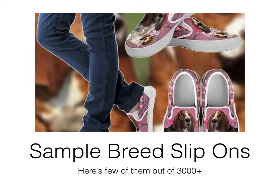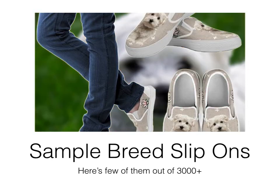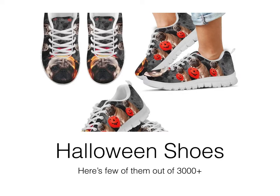You can make a whole family package for Christmas or any festival, and they're very easy to sell — just show them to the right breed owner and they sell themselves. From time to time we also produce festival-specific items, for example Halloween shoes.